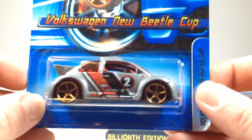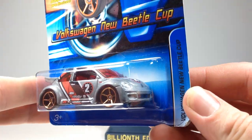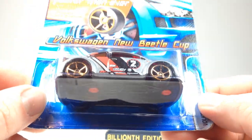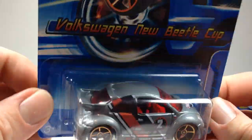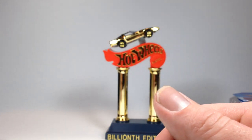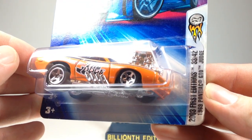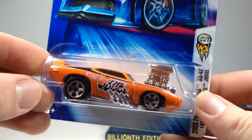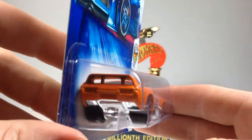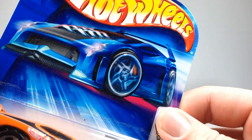Then I picked up the Volkswagen New Beetle Cup. Generally I don't like new Beetles, but this one had Faster Than Ever wheels on it, which I thought was pretty cool. It just looked neat and it was cheap, so I picked it up. Then I picked up a 1969 Pontiac GTO Judge — pretty sweet, with that big huge engine in the front. That one's from 2003.